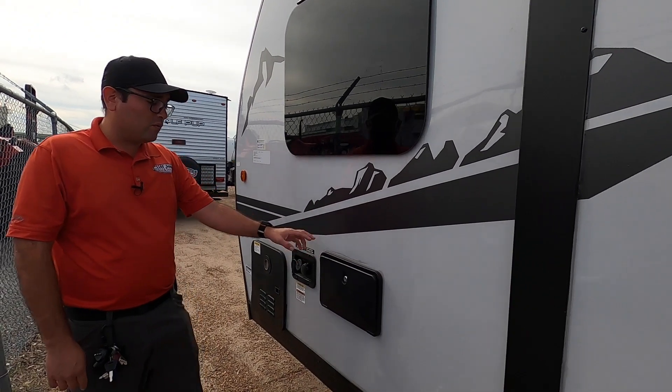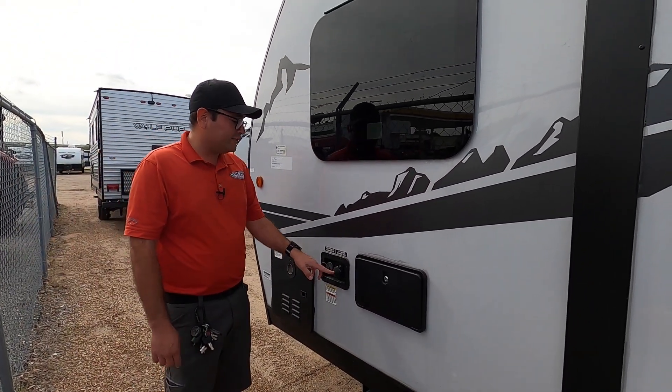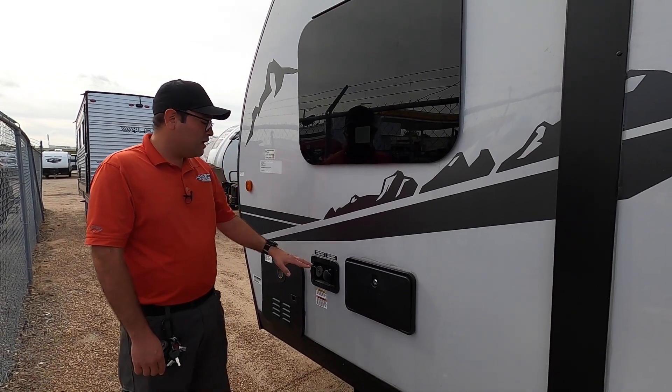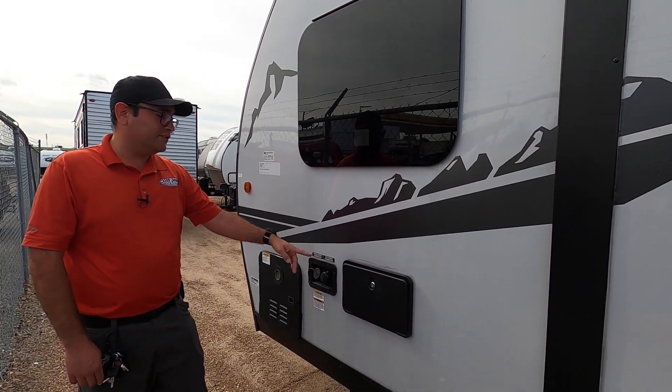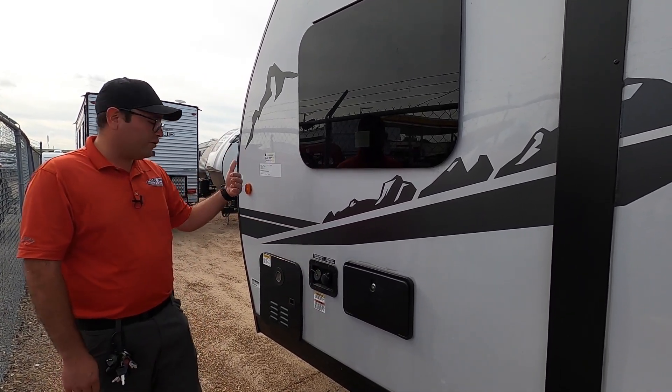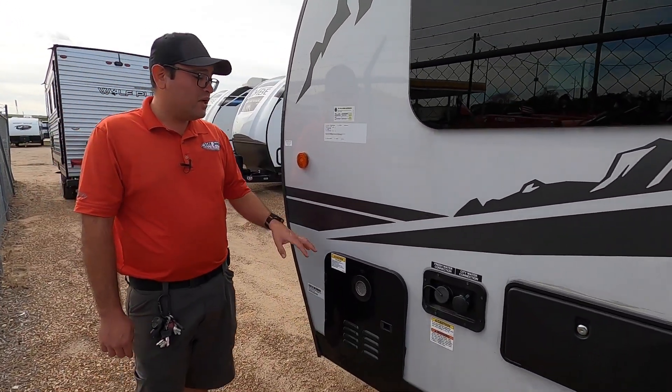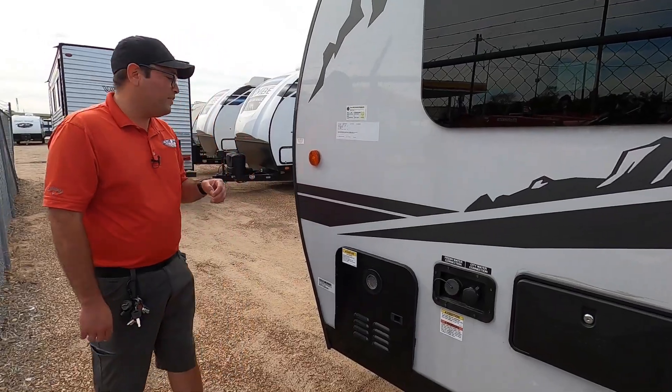Here we have the outside shower with hot and cold water. City water connection — just make sure that you have a water pressure regulator and you can hook up for continuous water. We also have a fresh tank here so you can turn the pump on inside to get water off-grid. And we also have a tankless water heater, which is a $3,000 value — you'll always have hot water as long as you have propane.